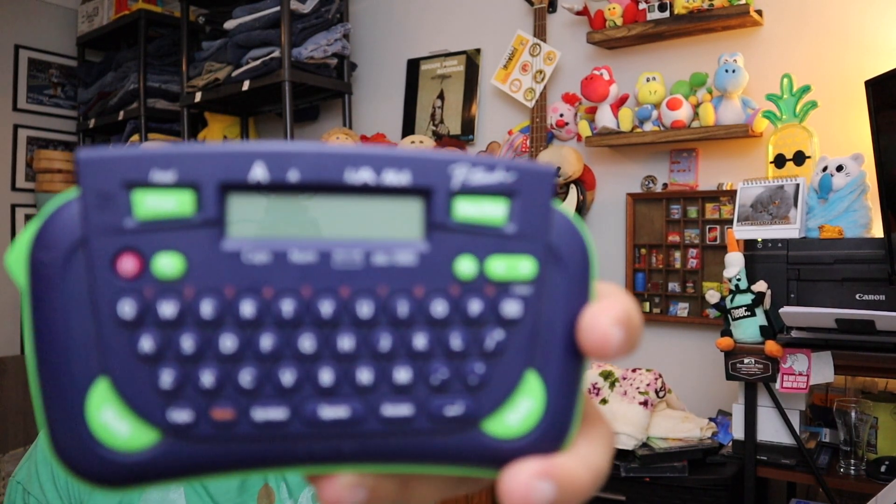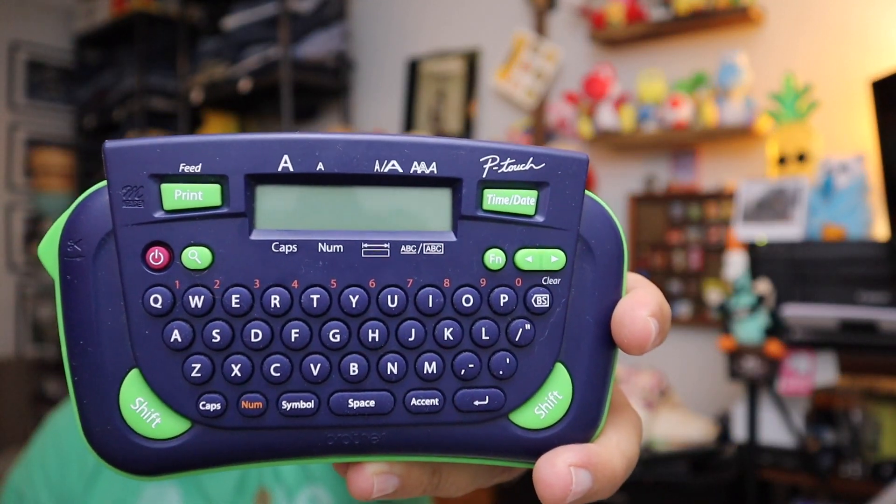And last for today — we sold that last label maker. This is a Brother P-Touch model PT-80 label making printer right here. We got these at that garage sale where they recognized me. $14.00 free shipping for the label maker.